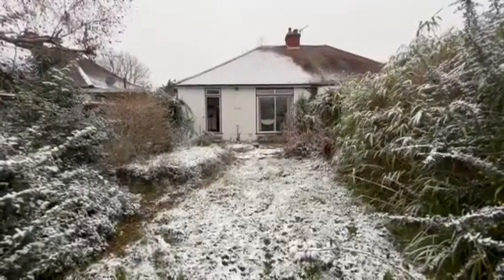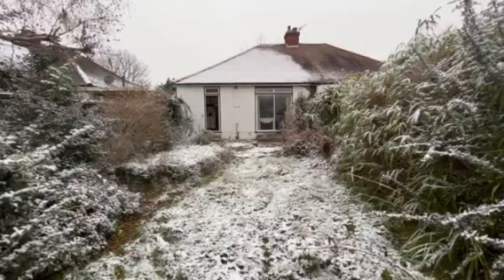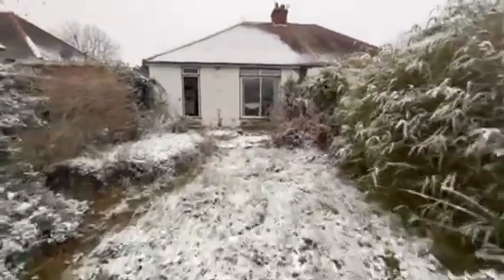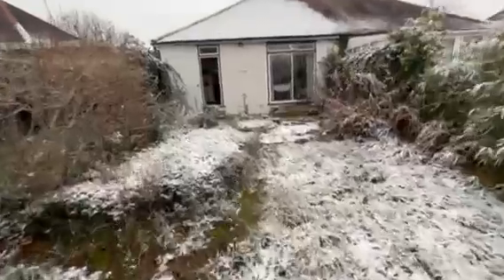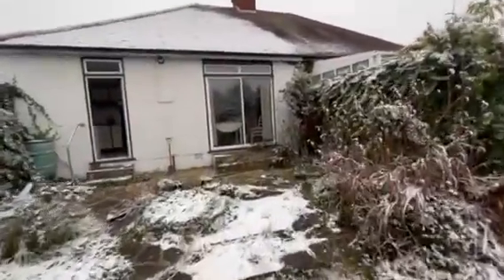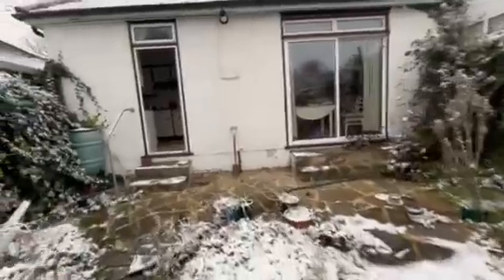You've probably noticed in the area many people have extended to the rear and into the loft, so that's a possibility subject to planning permission. The property is sold chain free — if you're looking to move quite swiftly, this could be ideal.